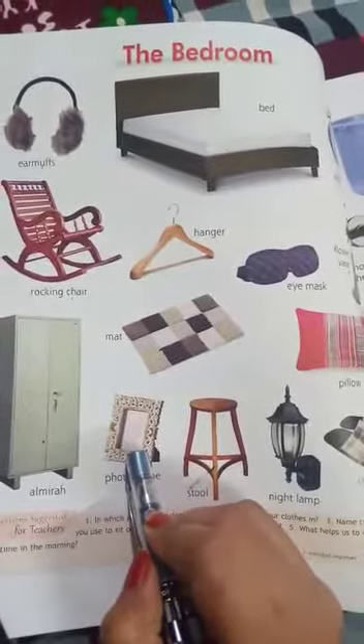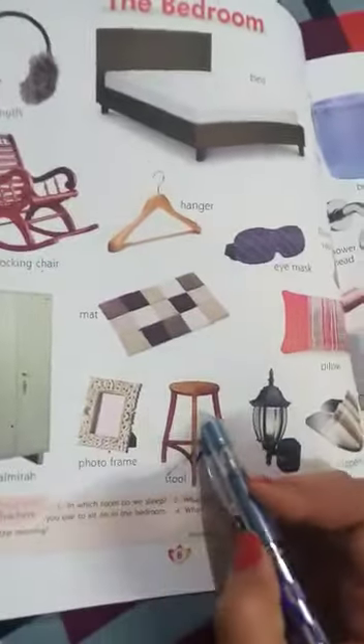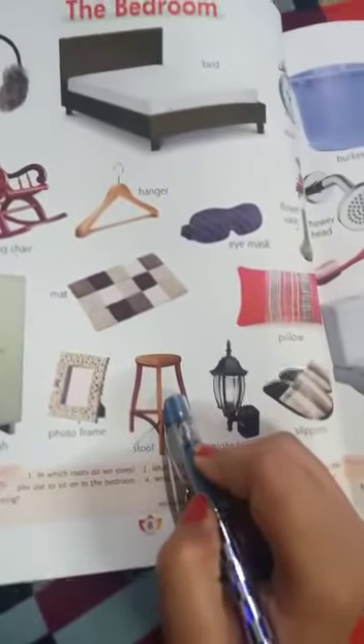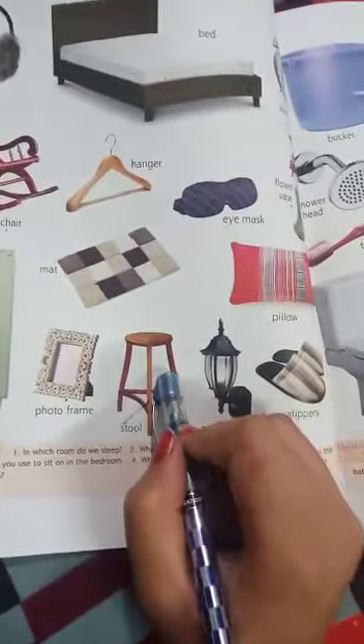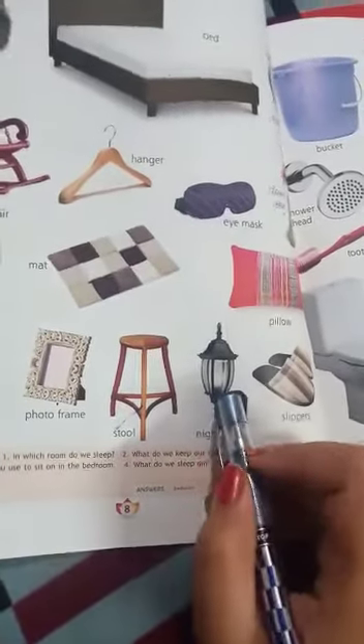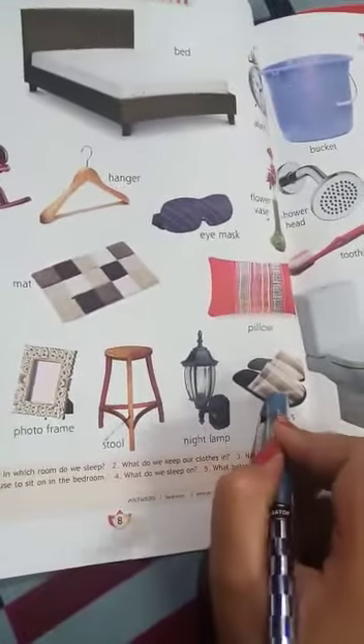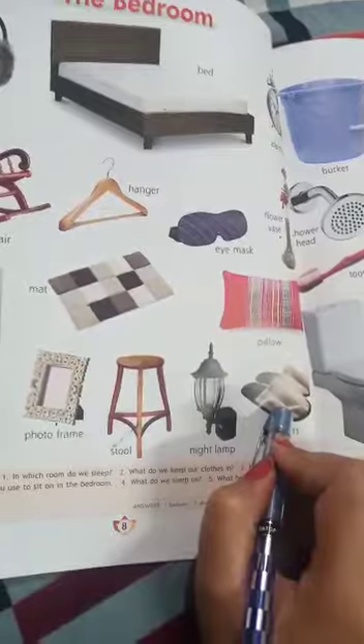This is a photo frame. This is a stool. This is a night lamp. These are slippers.